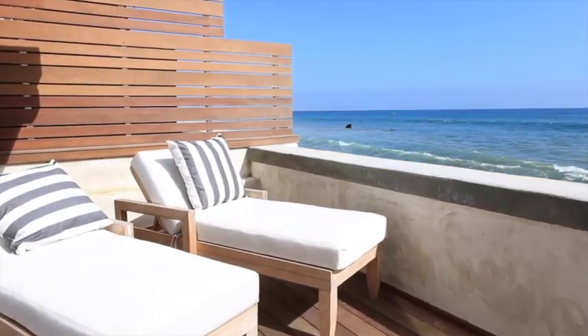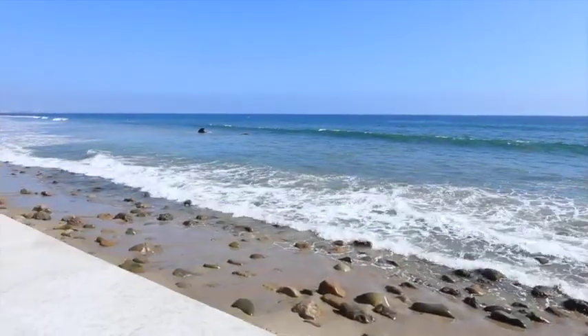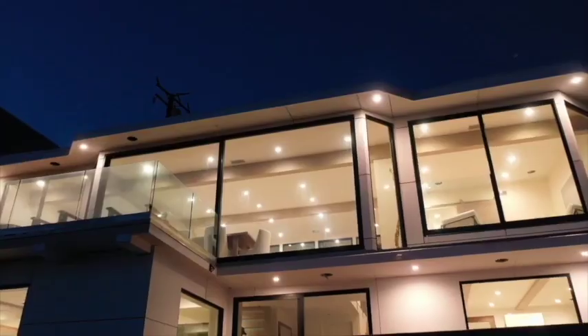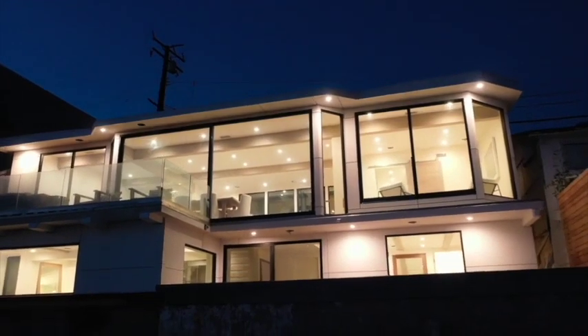Out on the master deck, there are two big decks that lead out to the beach. The master deck is private and is set up to have a hot tub in this area. Up above is the deck off of the living room. All this is just 10 to 15 minutes from Santa Monica.